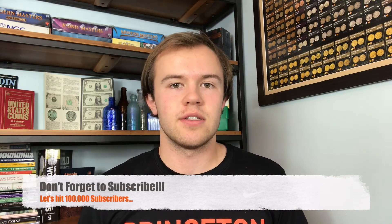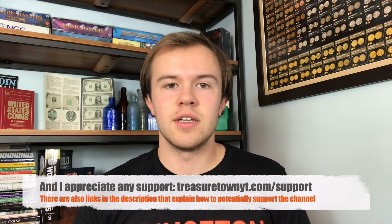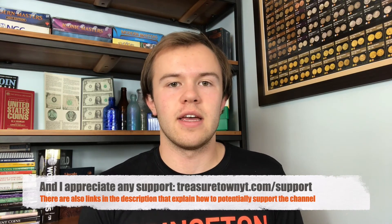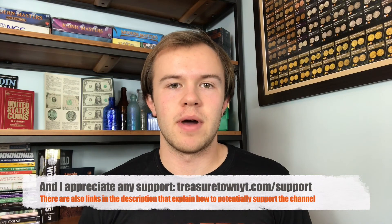Consider supporting the channel, whether that means donating — in which case 80% is given back to the community in giveaways — or using one of my affiliate links to purchase items for yourself, where I get a small percentage. Thanks so much for keeping me in mind, and I'll look forward to seeing you in some other videos.